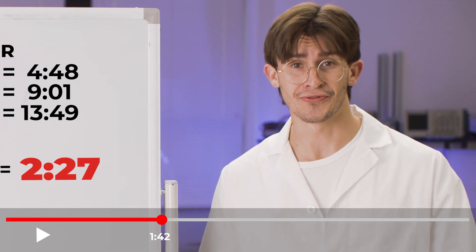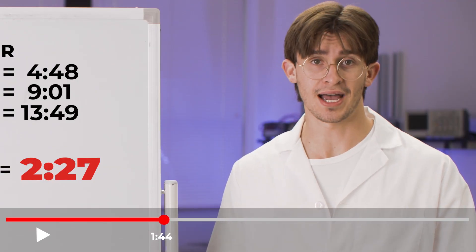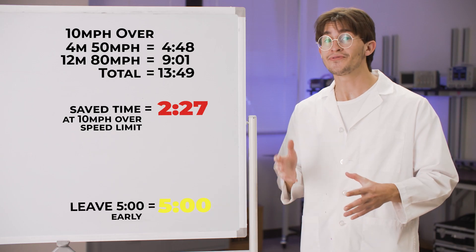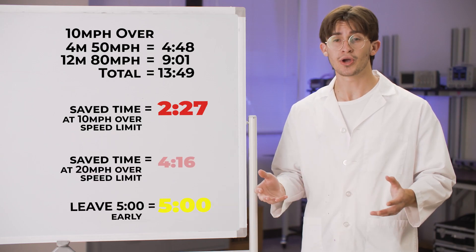You've barely been watching this video for two minutes, so while I know that's time some of you wish you could get back, it's not very much time. If you just leave five minutes early, you beat someone going 20 over.